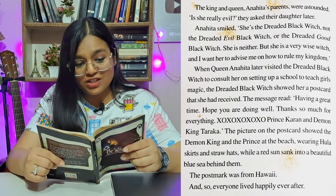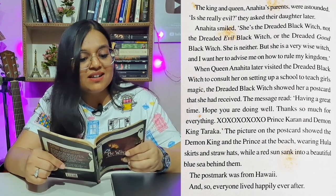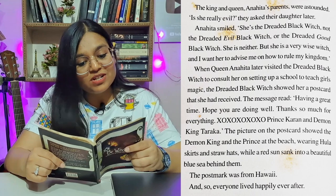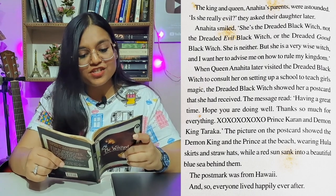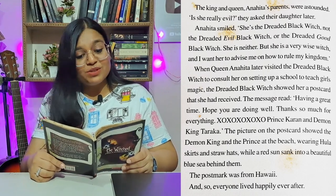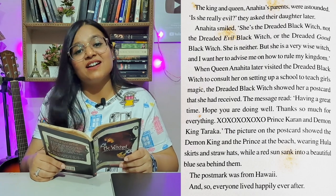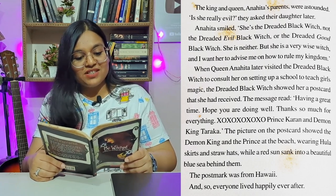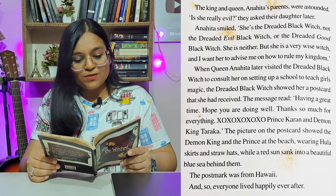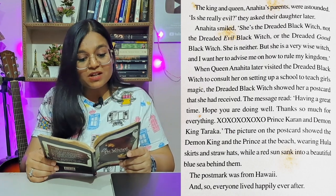'But she is a very wise witch, and I want her to advise me on how to rule my kingdom.' When Queen Anahita later visited the dreaded black witch to consult her on setting up a school to teach girls magic, the dreaded black witch showed her a postcard she had received. The message read: 'Having a great time. Hoping you are doing well. Thanks so much for everything. Love, Prince Karan and Demon King Taraka.' The picture showed the Demon King and the Prince at the beach, wearing hula skirts and straw hats, while a red sun sank into a beautiful blue sea behind them. The postmark was from Hawaii. And so everyone lived happily ever after.